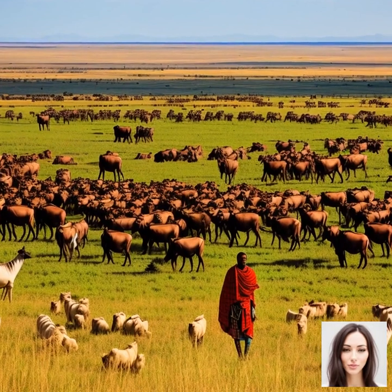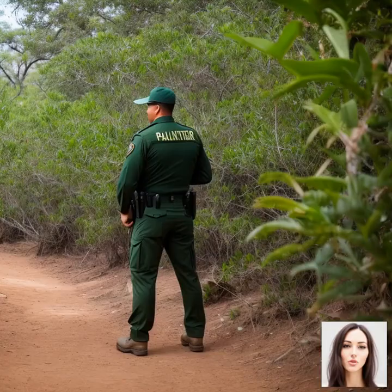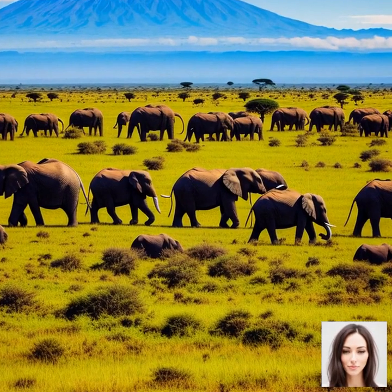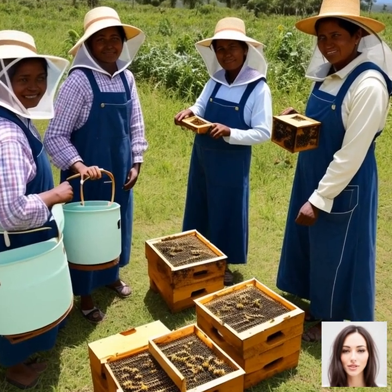Lastly, let's delve into the cultural and historical context of the Serengeti and its relationship with local communities, as well as the ongoing conservation efforts to protect this unique ecosystem and its iconic wildlife. The Serengeti has a rich cultural and historical background, with various communities having inhabited the area for thousands of years. The Maasai people, in particular, have a strong connection to this land and its wildlife. Traditionally, the Maasai are semi-nomadic pastoralists who rely on their livestock for sustenance and cultural identity, having coexisted with the wildlife in the Serengeti for generations, developing a deep respect and understanding of the natural environment.